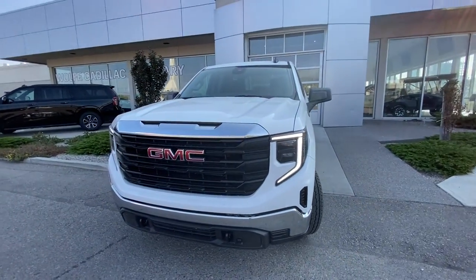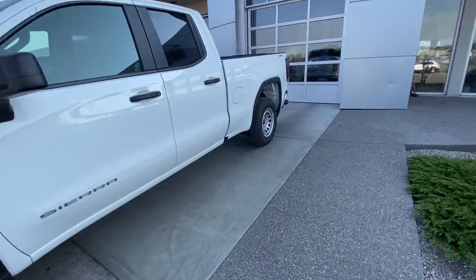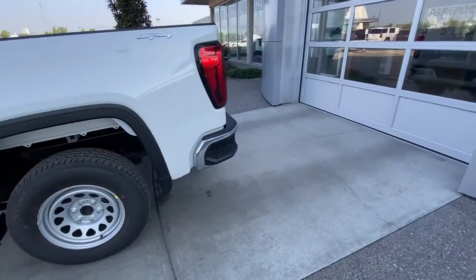We have the Pro black plastic grille with GMC badging, recovery hooks, and a block cord heater plug-in. Making our way back, this is a double cab, so you have the shorter rear cab with tinted privacy windows and 4x4 badging.